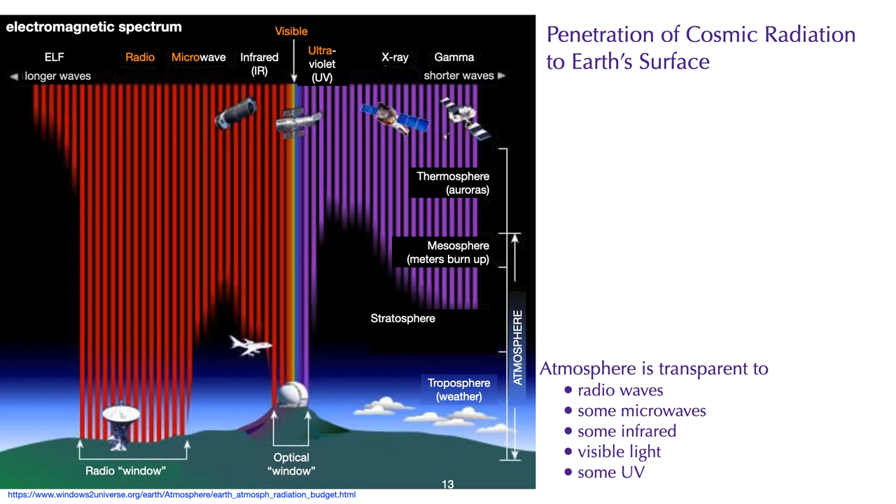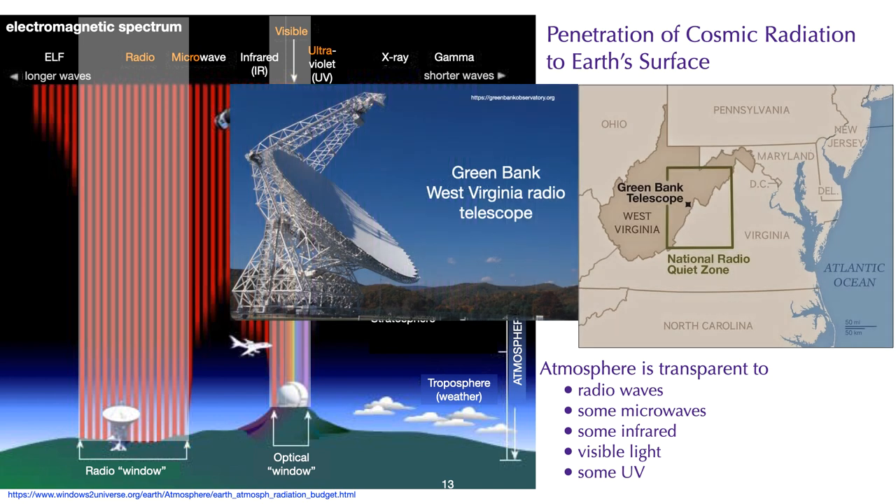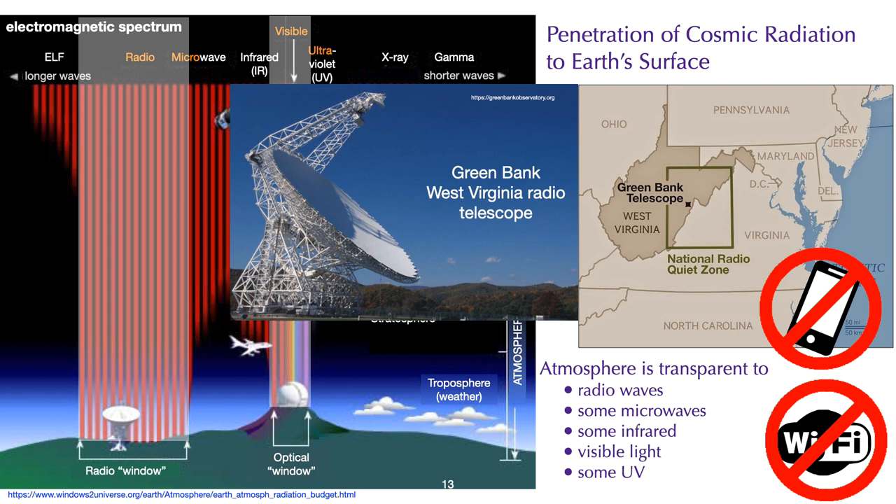Our atmosphere and the Earth's magnetic field provide a fairly good shield against some of the radiation that comes from outer space, since not all of this radiation reaches the Earth's surface. Light frequencies penetrate to the surface of the Earth — that is why we can see the sun and stars. Some infrared and ultraviolet also penetrate, but most is blocked. A part of the radio frequency microwave spectrum also penetrates to ground level, which is why we have radio telescopes listening to very weak signals from outer space. One such telescope is at Green Bank, West Virginia, where there is a radio exclusion zone — no cell phones or wireless devices can be used there. Consequently, it is a good place for those who are electrically hypersensitive to go to recover.